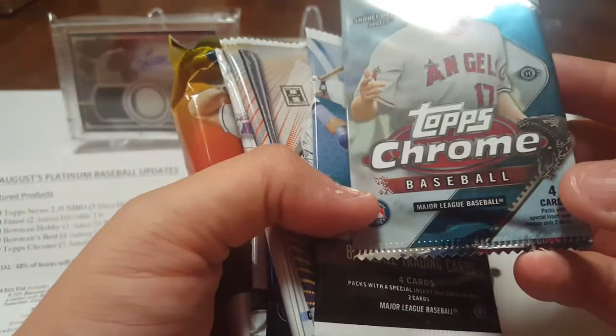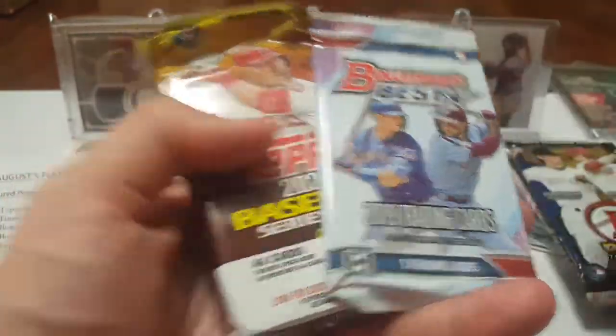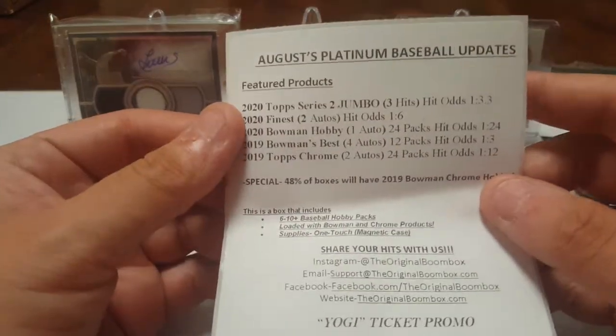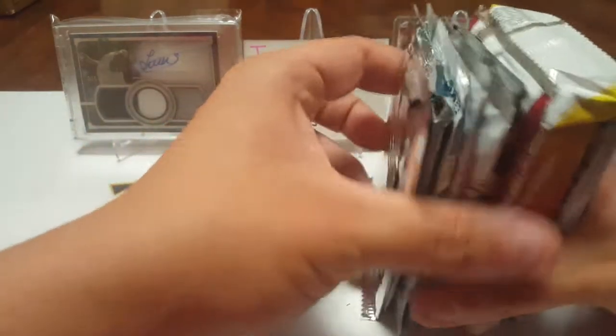We're looking for 2019 Bowman Chrome. We did not get the 2019 Bowman Chrome, so we are not the lucky 48%. I did not get the ticket, so hope you did. We seem like we got a ton of packs here.